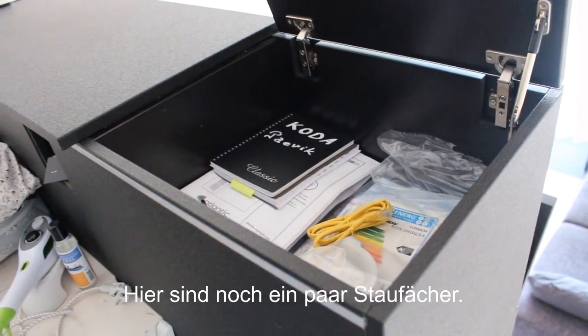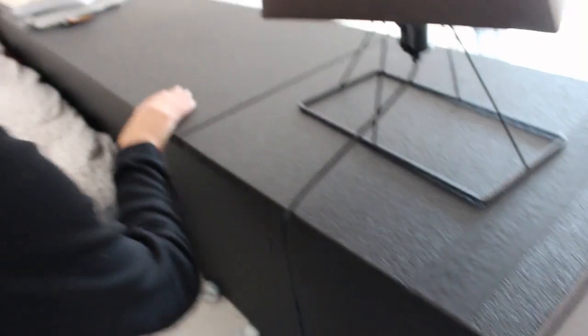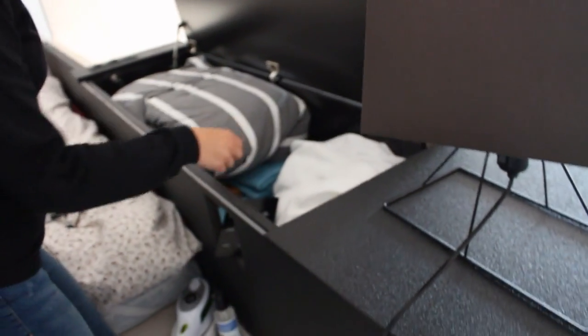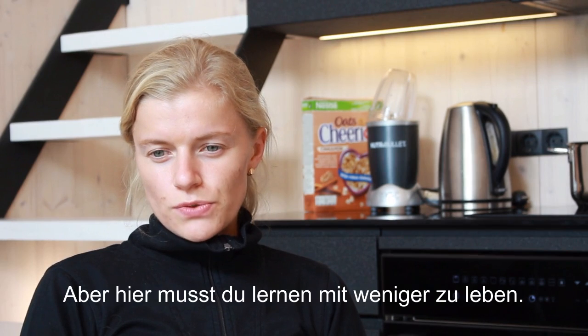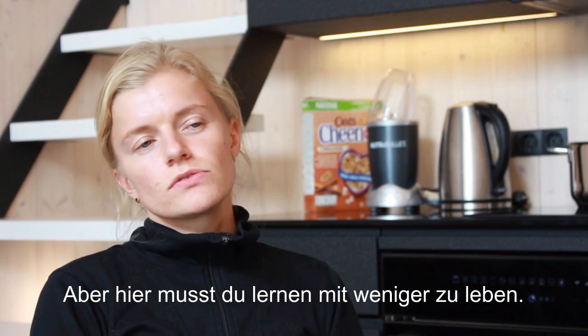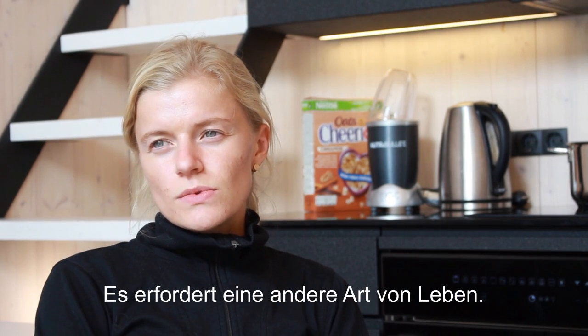There are also some shelves here where you can put your stuff, and here's also space for sheets. The more space you have, the more stuff you accumulate — but here you have to learn to live with fewer things. It requires a different kind of living.